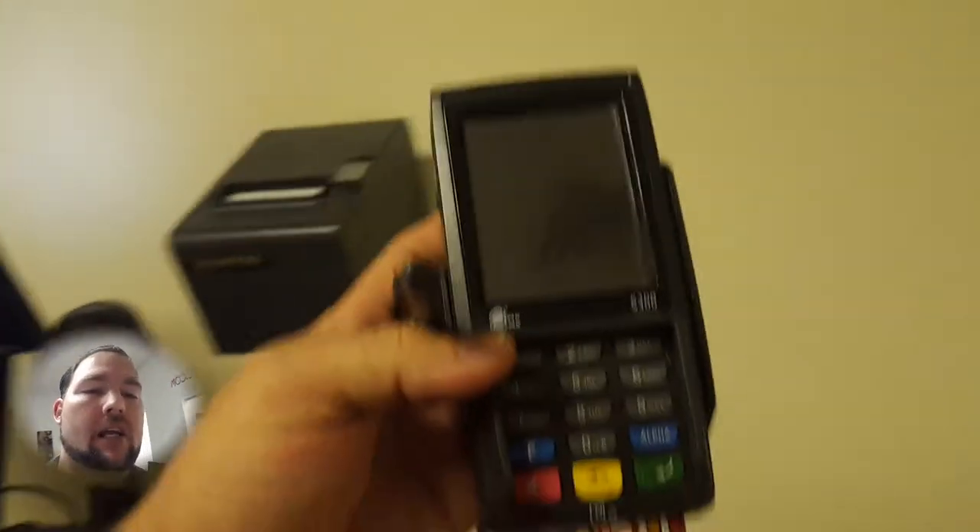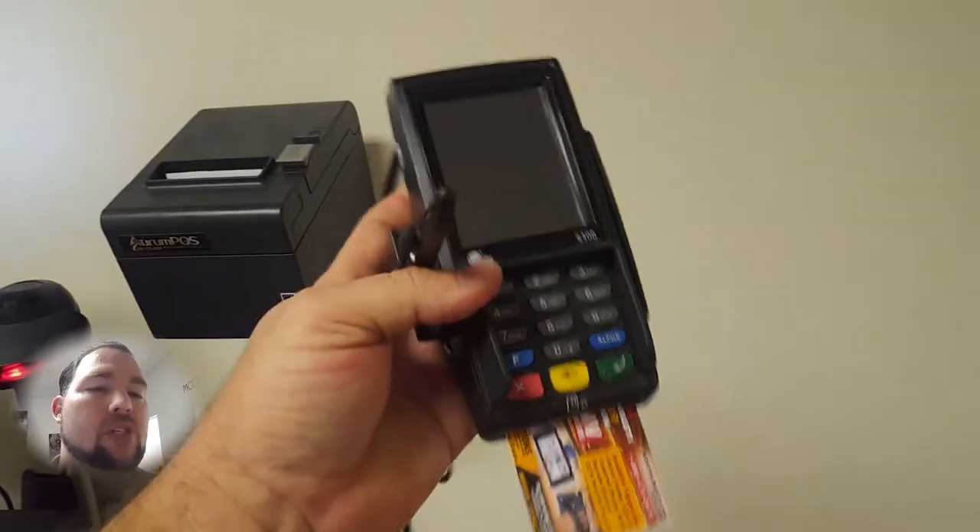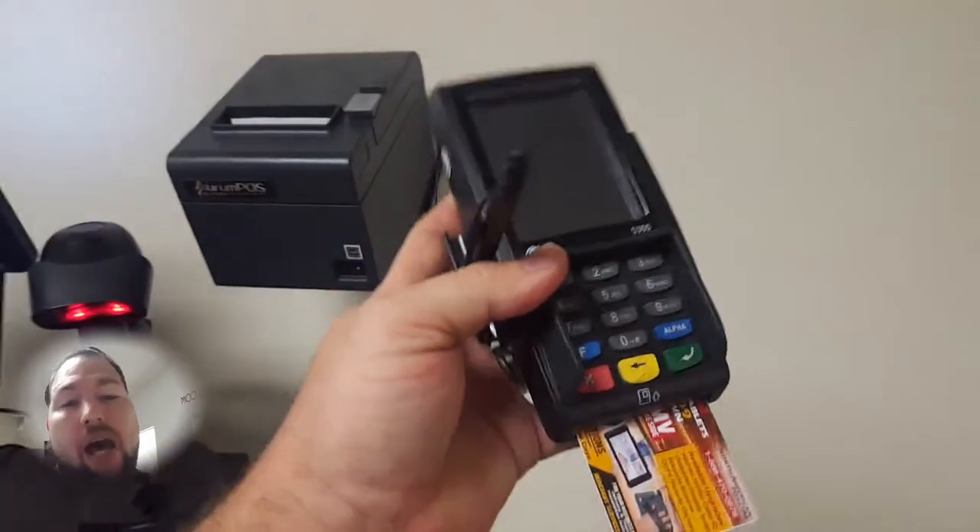Facing the customer, you can have a customer-facing credit card machine that supports Samsung Pay, Apple Pay, and EMV chip card readers.